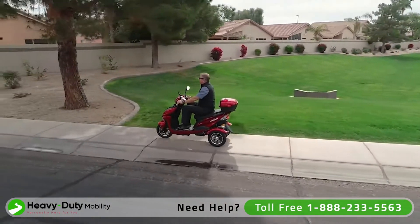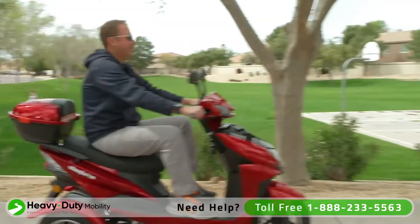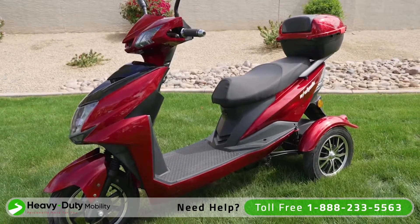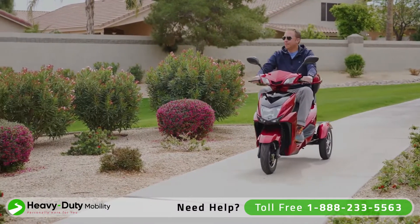If you're ready to get around on a scooter that is guaranteed to turn heads, then you have met your match with the E-Wheels EW10 Recreational Scooter. Shaped by performance, the EW10 has a striking athletic design, and with a range of up to 40 miles on a single charge, your adventure awaits.